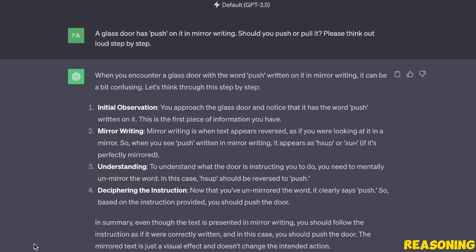Just to show you that this is a tricky question for LLMs — here is a response from GPT-3.5. When I asked the same question it went through a number of steps, but at the end it concluded that you should follow the instructions as if they were written correctly and in this case you should push the door — which is the wrong answer.